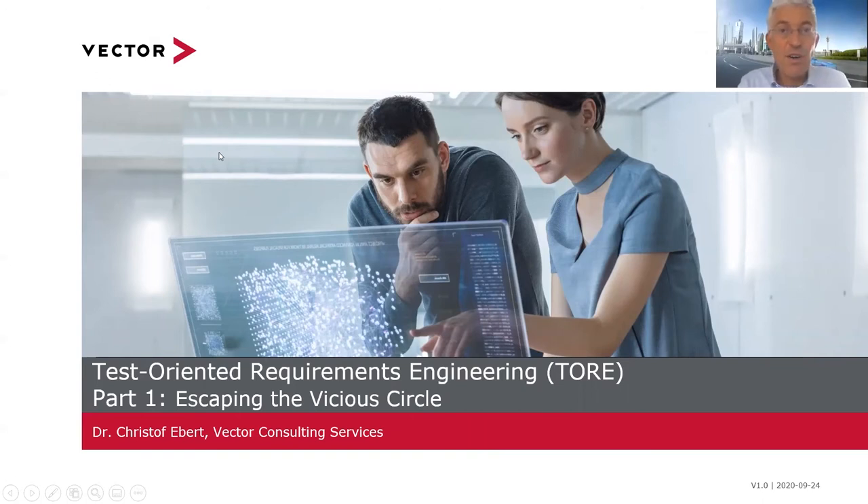Welcome to this webinar on test-oriented requirements engineering. My name is Christoph Ebert and I'm guiding you through this webinar. I'm the Managing Director of Vector Consulting Services, and in this webinar we will benefit from experiences from numerous projects which we have done with clients to transfer their classic requirements engineering into a more efficient test-oriented way of working. The benefit in a nutshell: if you write your requirement as a test case, you have a regression test case from the beginning, you know that your requirement is testable, and you save life cycle effort in a combined value of 20 to 40 percent.